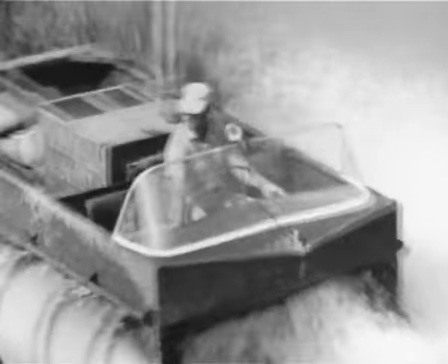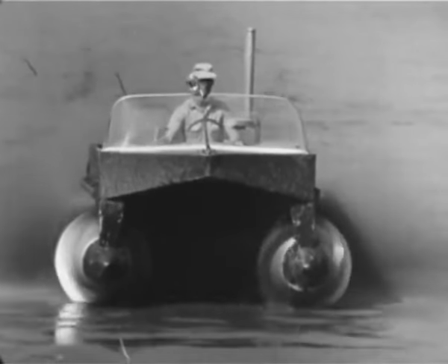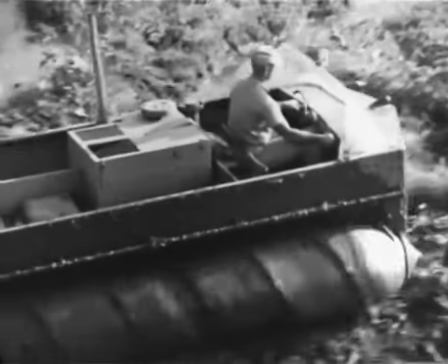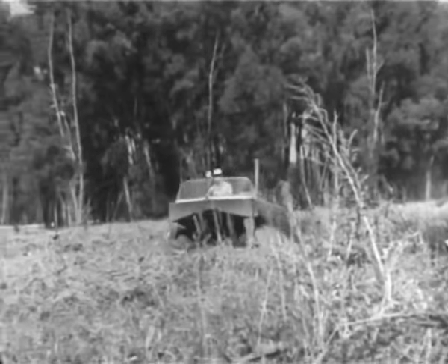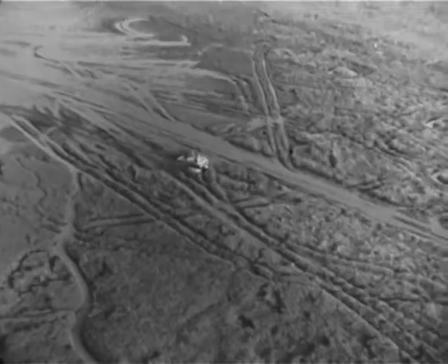It was contracted for the Bureau of Ships under the sponsorship of the Advanced Research Projects Agency of the Department of Defense. Only 13 and a half feet long, it can carry over a half ton of supplies or the equivalent in fully equipped troops. Powered by a 225 cubic inch Chrysler Slant 6 engine, it can operate at full speed for extended periods under the roughest of conditions.